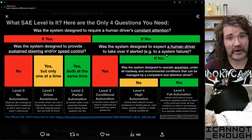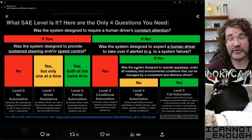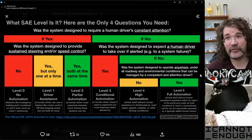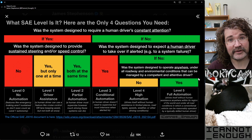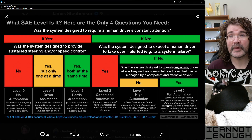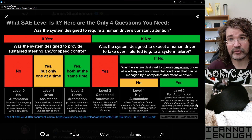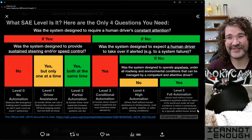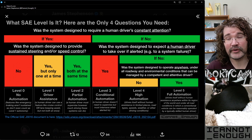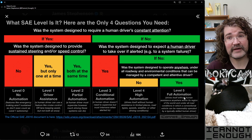What if the system is not expecting a human driver to take over when alerted? Then the only remaining question is: was this system designed to operate anywhere, under all roadway and environmental conditions that can be managed by a competent and attentive driver? If yes, it's a level five full automation system — a system intended by its designers to drive itself without human assistance anywhere within its region of the world and under all road conditions in which a conventional vehicle can be reasonably operated by a typically skilled human driver. If the answers to the first two questions were no, and the answer to this question is yes, that's a level five system.